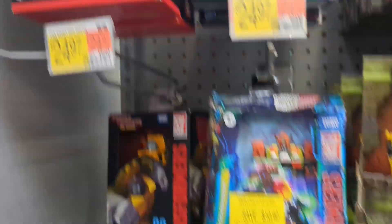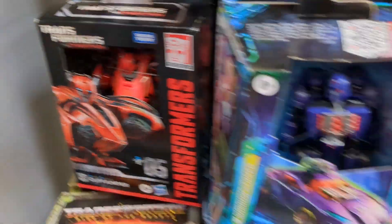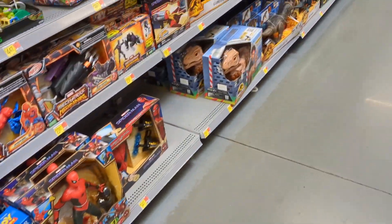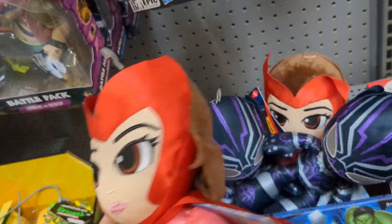I don't think there's much here, just a bunch of Brawn and a gamer edition Cliffjumper. The Voyagers — there's Ratchet — and that's about it. Nothing much here.